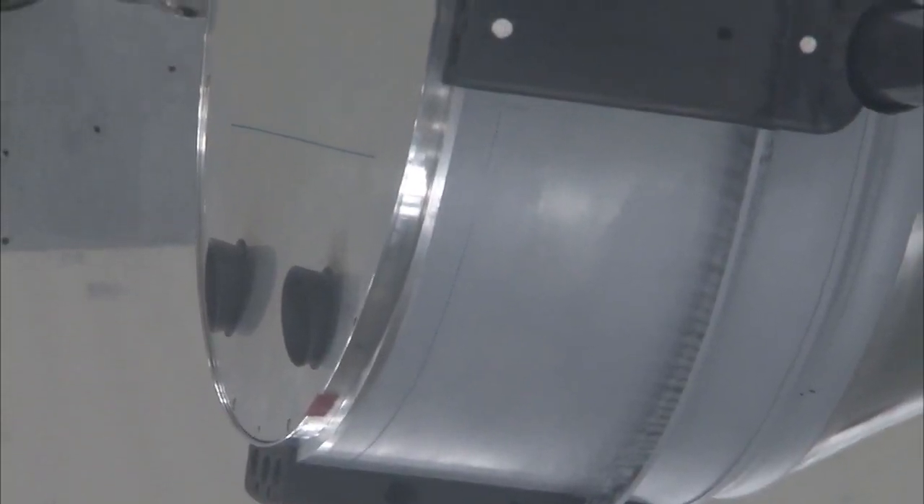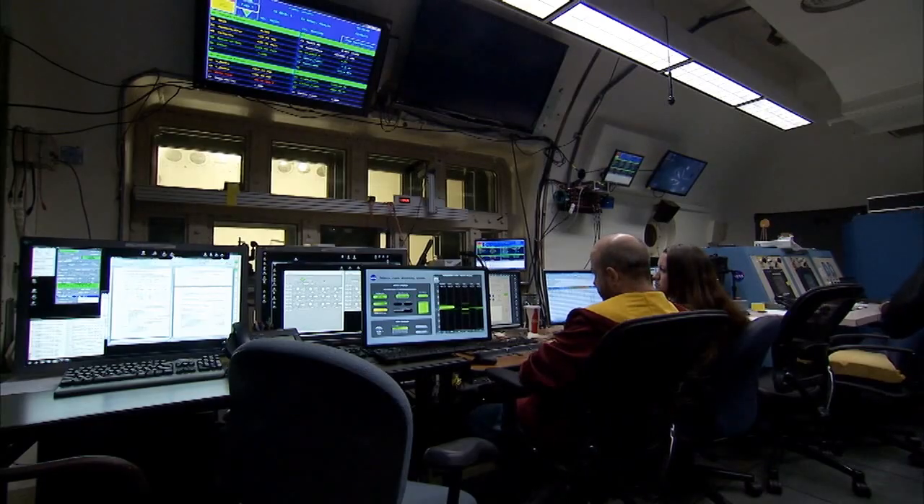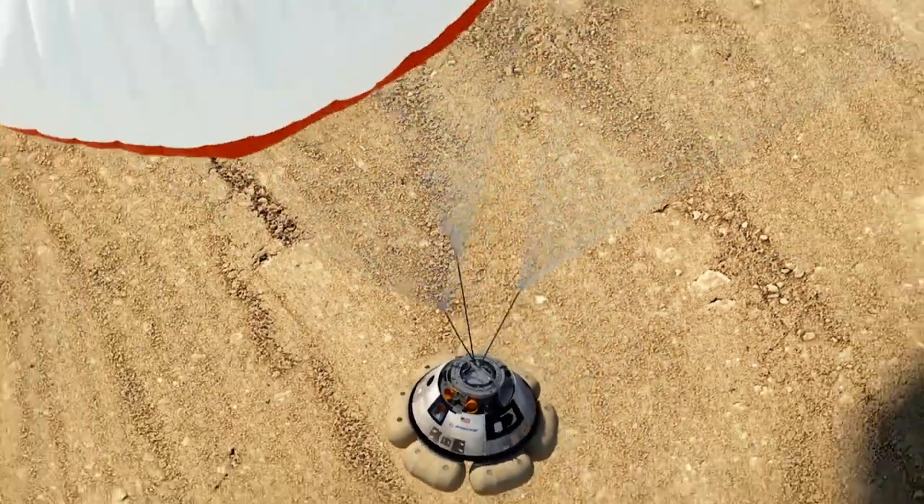The results of the test are still being compiled, but preliminary results showed the CST-100 behaved much as computer models predicted. Boeing will use the data to develop a thorough database of information about the spacecraft that is expected to form the basis of knowledge throughout the CST-100 program.